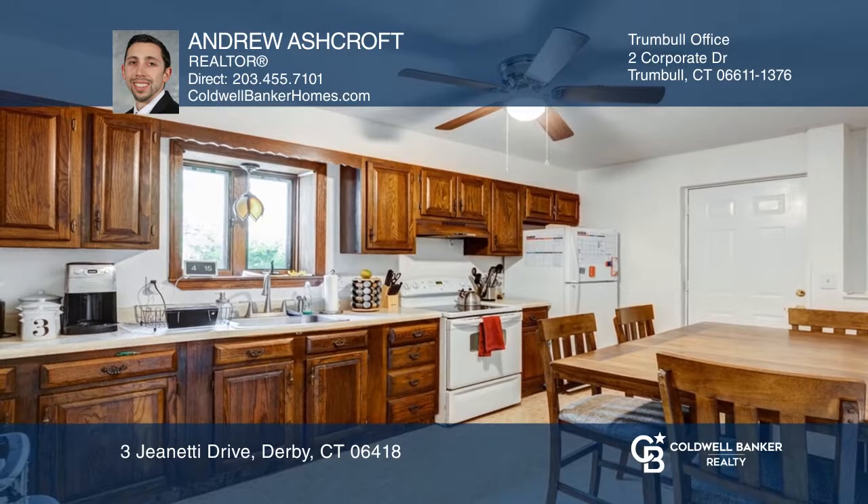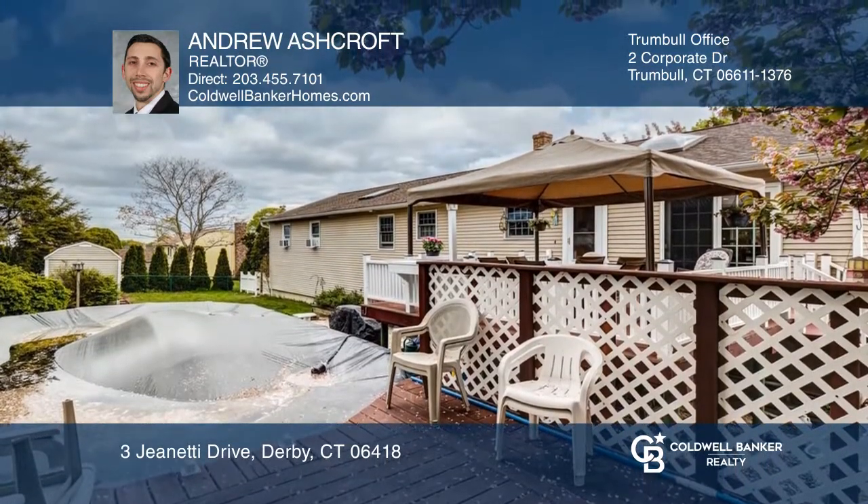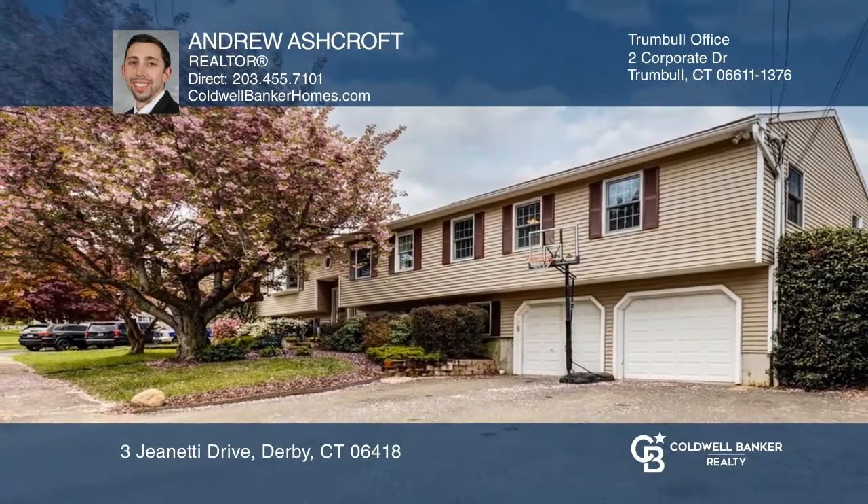Downstairs you'll find a full apartment with a six-bedroom. Enjoy the large deck and pool out back. Come see it today with Andrew Ashcroft.